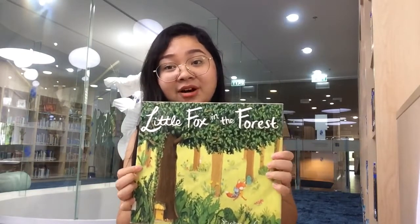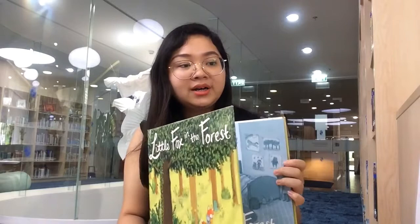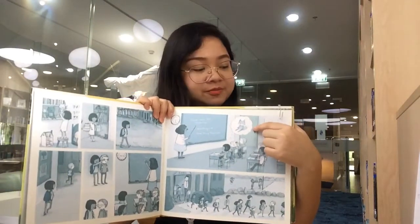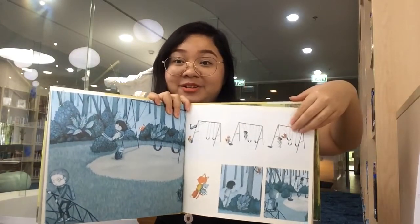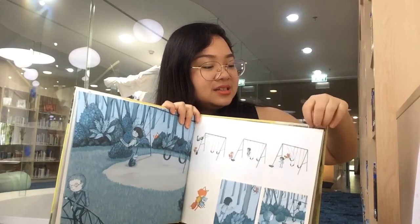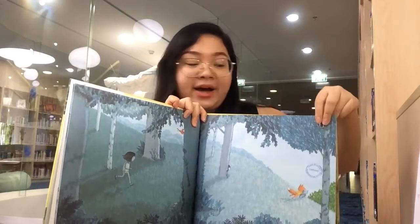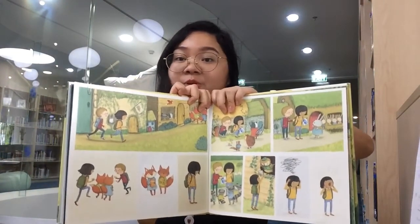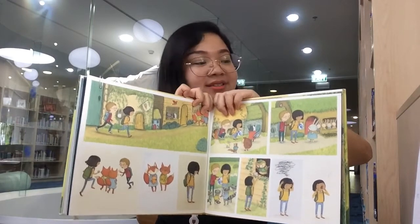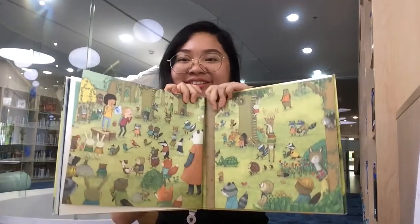The third one that I like is Little Fox in the Forest. This one is about a girl who brought her favorite stuffed animal to school. A real fox came and stole it from her. So she went after the fox to get her stuffed animal back. Along the way, she tried to ask different animals if they had seen the fox. I won't spoil the end, but it just contains beautiful pictures like this.